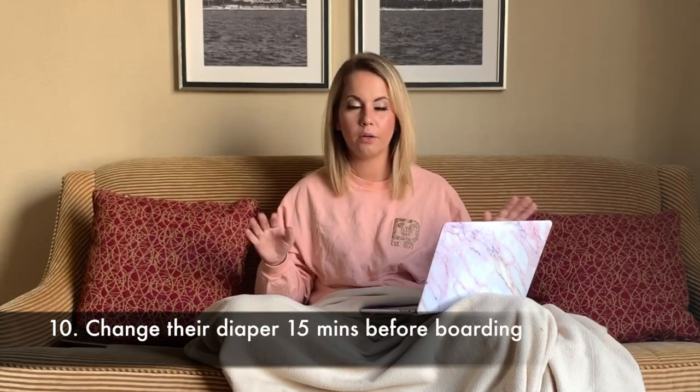Try to do as few diaper changes as possible during the flight. The cramped airplane bathrooms with fold-out changing tables are tiny, the plane is moving, there's turbulence, and a 30-pound toddler will wrestle you like a mad alligator. To avoid this, check your boarding pass for your boarding time and, about 15 minutes before boarding, go to the nearest bathroom and put a fresh diaper on your child — whether they need it or not.